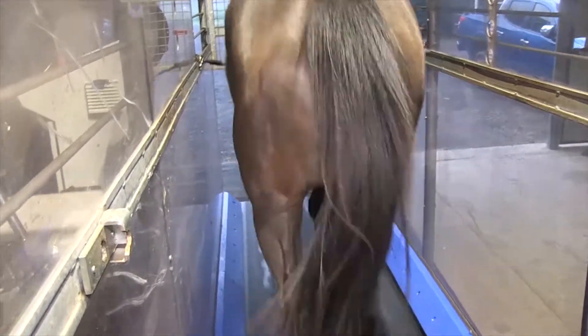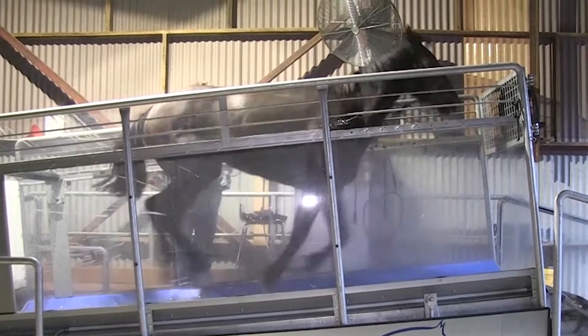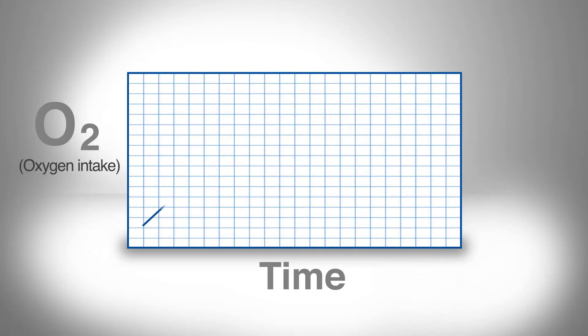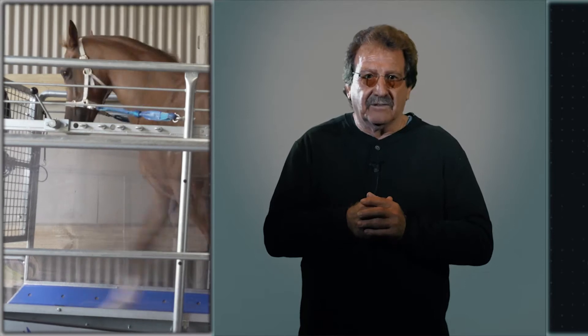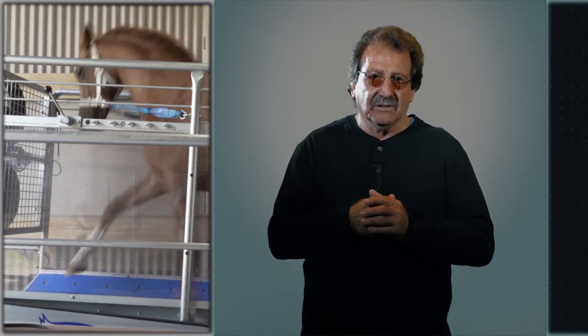For each 2.5% increase in treadmill incline, VO2 and heart rate have been reported to increase by approximately 30% and 11% respectively above that experienced without incline. One of the great advantages of the treadmill in stimulating adaptations in the muscle is the increased metabolic cost of working on the incline.